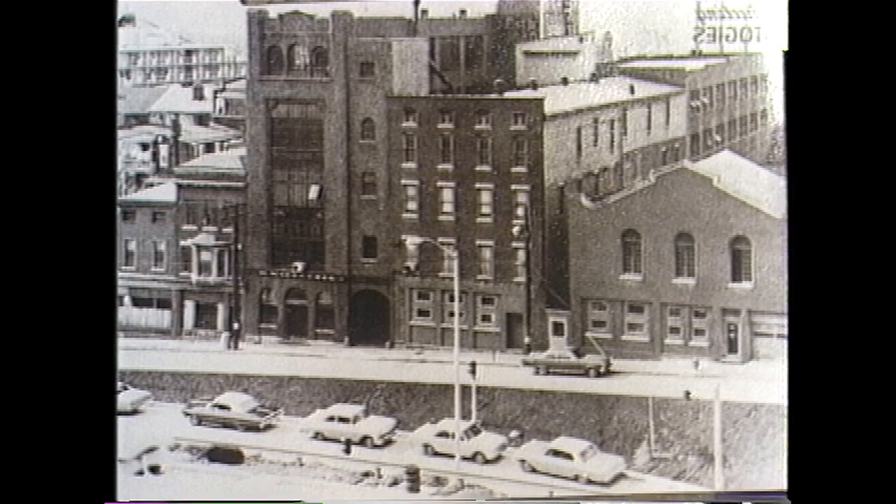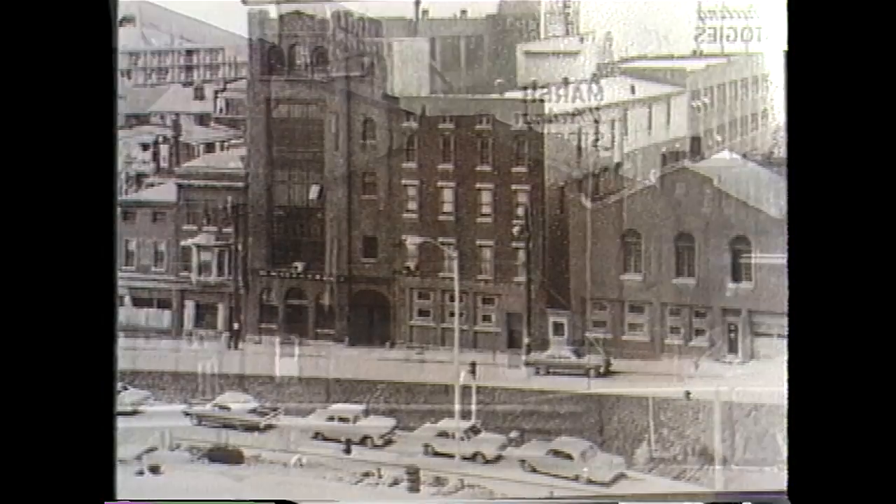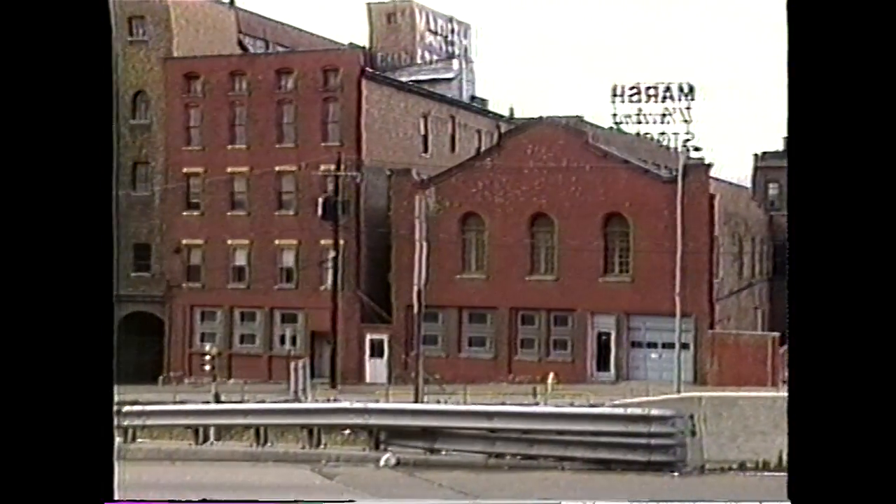Nationally famous Marsh Stokies, shown here in 1960, still looks very much the same today.